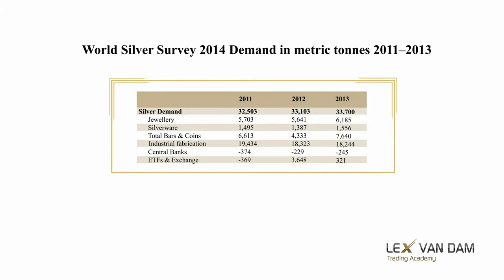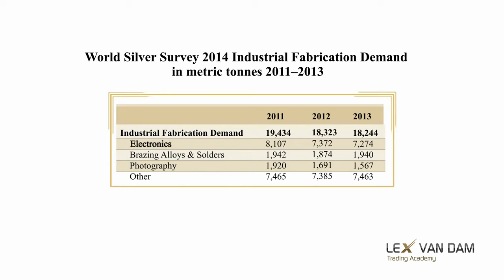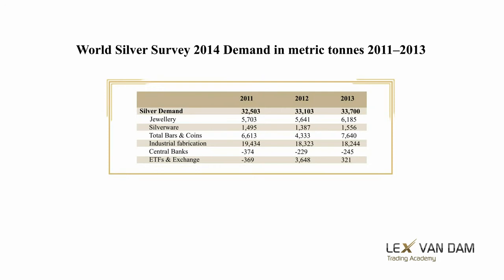On the demand side, industrial fabrication at over 50 percent is by far the biggest component. It makes real demand for silver much more robust compared to gold. Currently, over 7,000 tons of silver is used in electronics every year, which is over 20 percent of the total physical demand for silver. It also has plenty of other uses, but none of this demand can be taken for granted. Look at what happened to silver in photography — the introduction of digital photography has reduced demand for silver in that category by over 75 percent since the peak. ETFs and futures are relatively less important when compared to gold, and central banks have been selling silver at the same time as they have been buying gold.